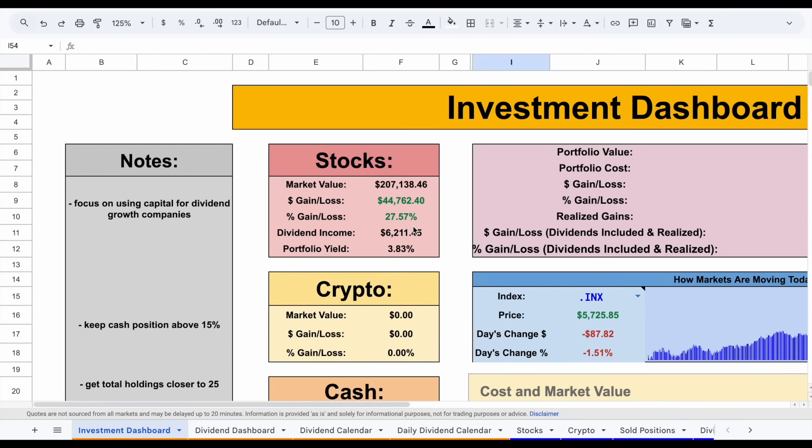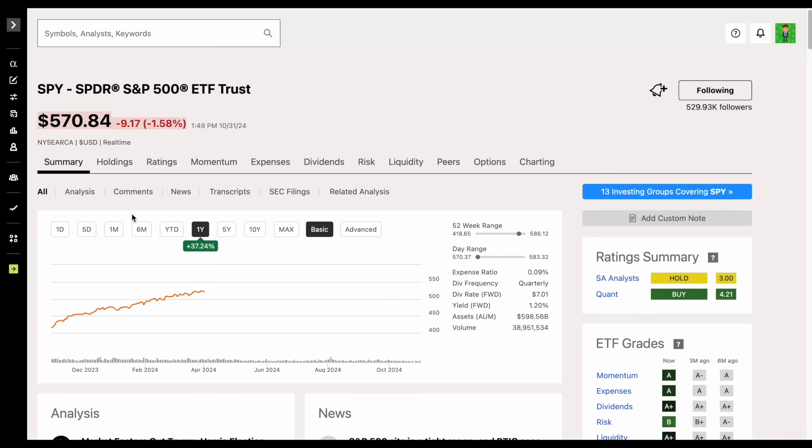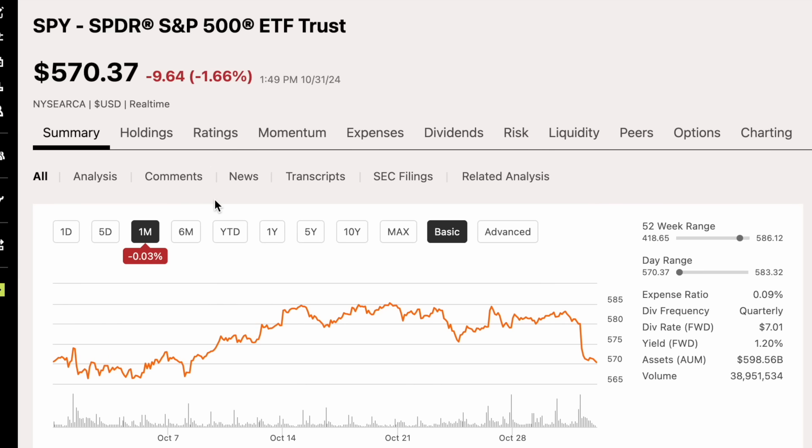If we zoom in and start breaking down the current value of my portfolio, we can see as of right now I'm sitting at about $207,000. Not a lot of gains over the past month. If we look at how the markets performed in the last month alone, we can see it's actually down 0.03%. We started to see some gains for the majority of the month, but it looks like we've seen a pretty large sell-off on the last day of the month.